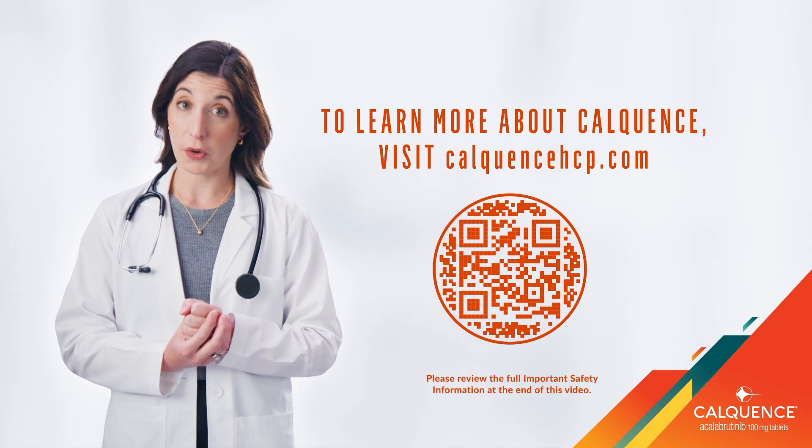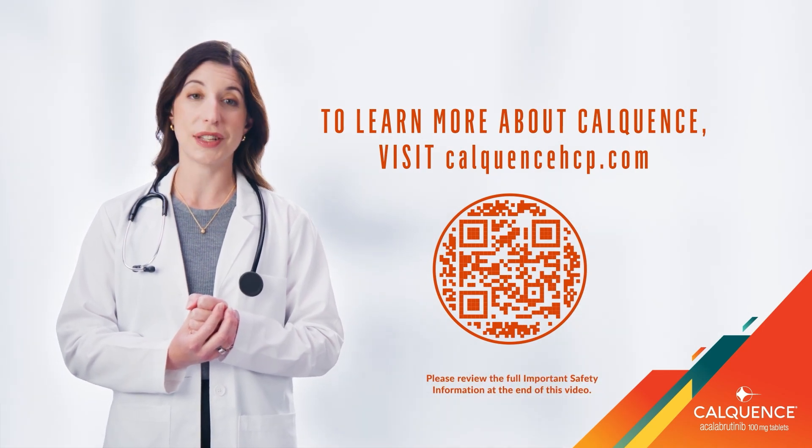To learn more about CalQuentz, scan the QR code or visit CalQuentzHCP.com.